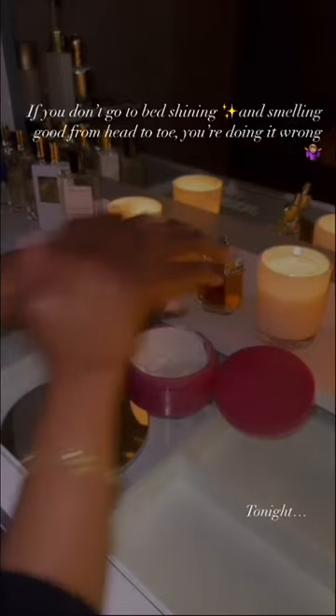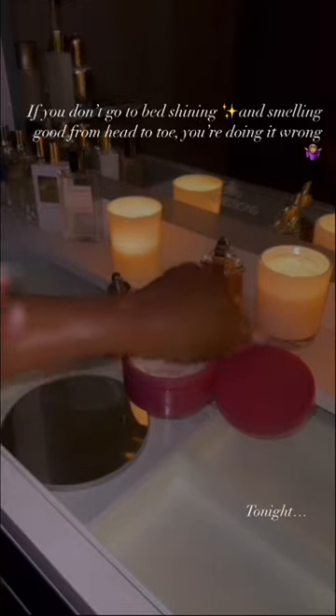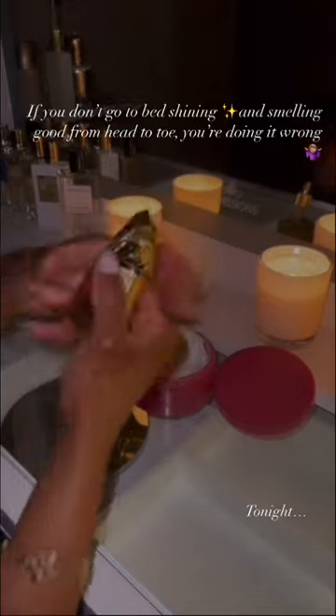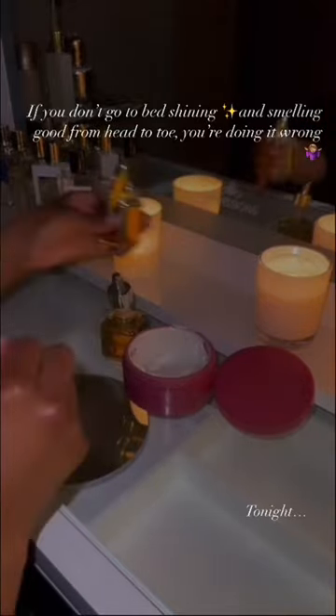Rub it in, get the skin all moisturized, and then take your fragrance as one of the final steps and spray it directly onto the moisturized skin. Never rub it together — spray and walk away.